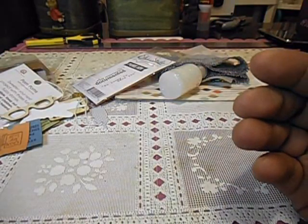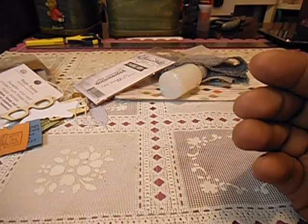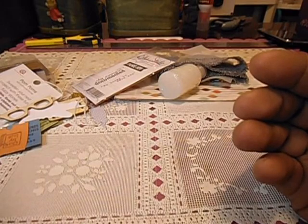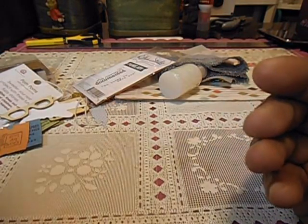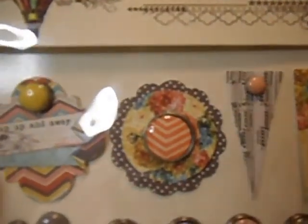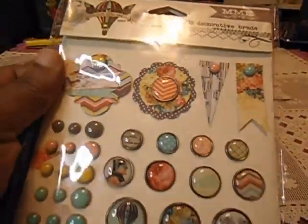Let me see what collection this is from. It's from My Mind's Eye, and it's 30 decorative brads. And this is from the Find Your Wings and Fly collection. These are so pretty, I like these, I really do.